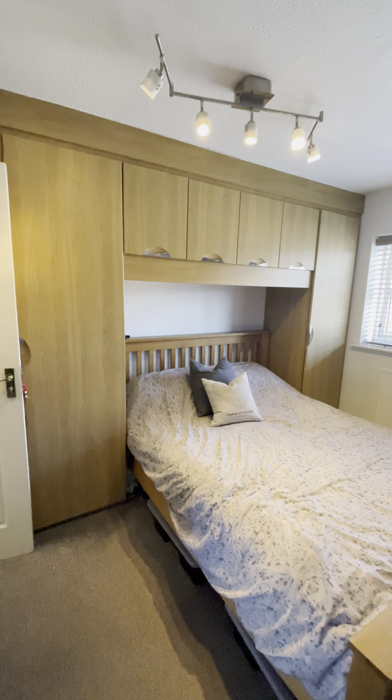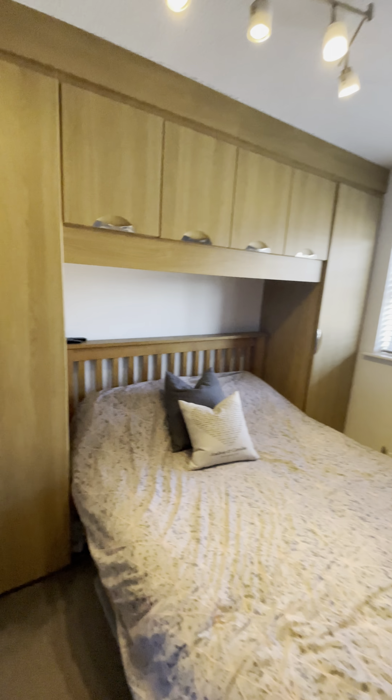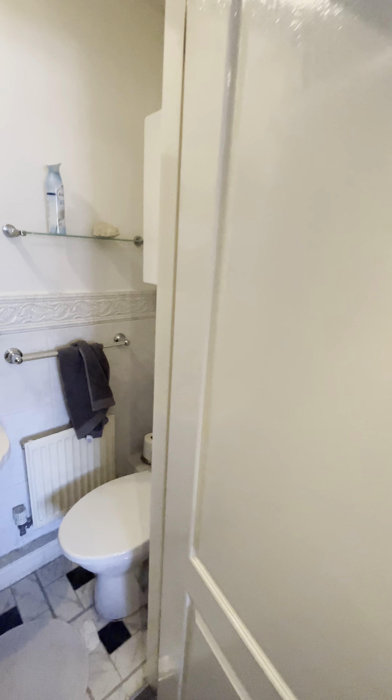Here is the master bedroom with fitted wardrobes, and it also benefits from an en suite.